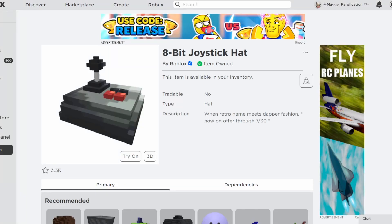Hello everybody, welcome back to a new video. In today's video, I wanted to go over a new discount that we did get for this 8-bit joystick hat on Roblox to get started.